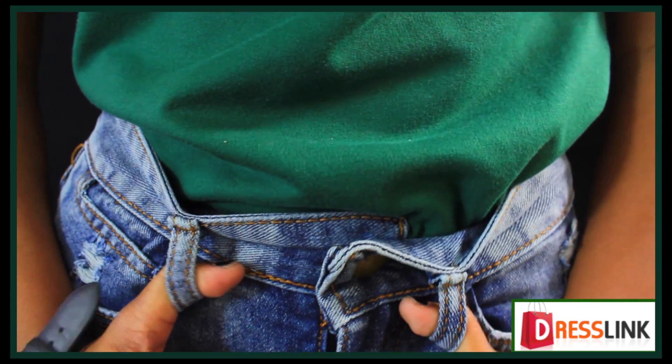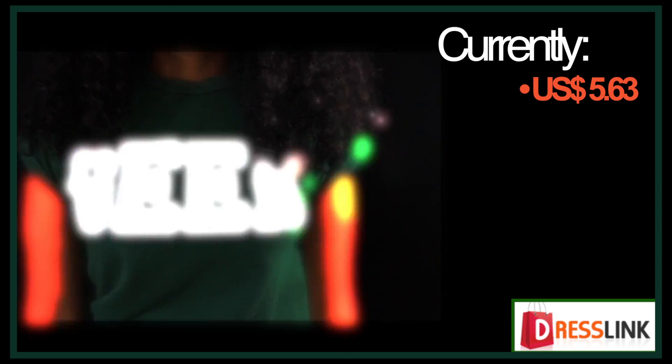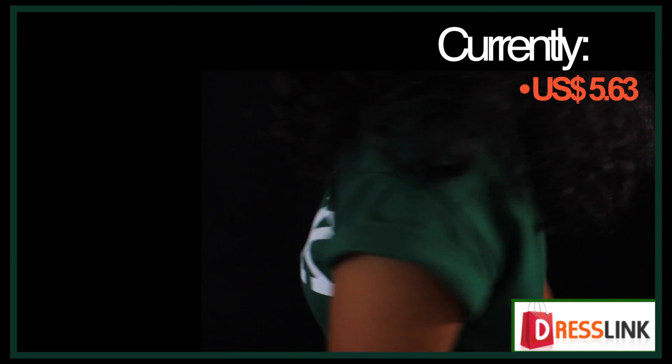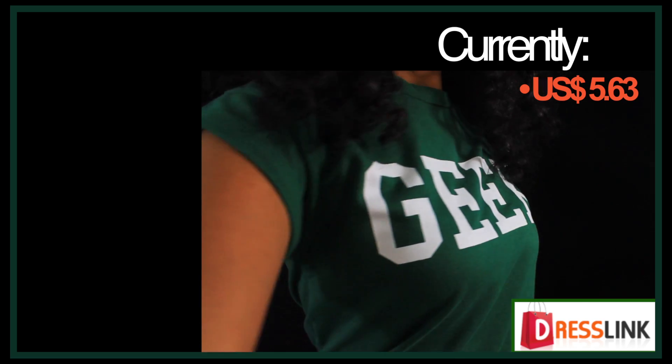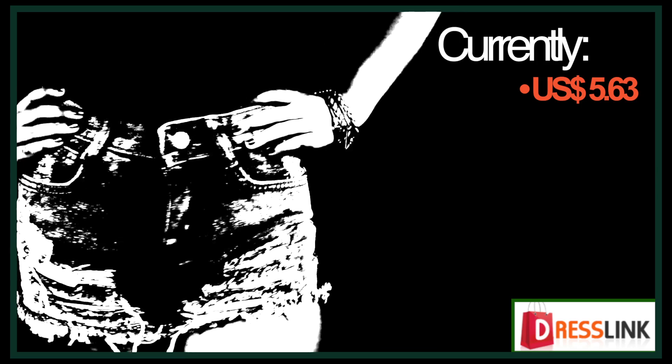I'm going to start off with this shirt. It's just this long green shirt that has the word 'geek' written across it. The letters that spell out 'geek' kind of have a ghoulish feel. The sleeves are cuffed, and that's why I really like it — I really love cuffed sleeves, so that is why I really love this shirt.